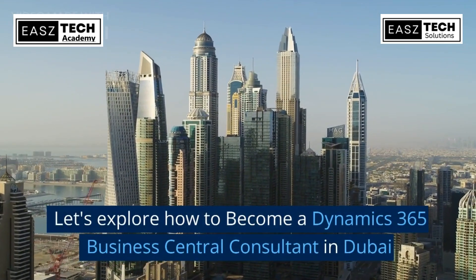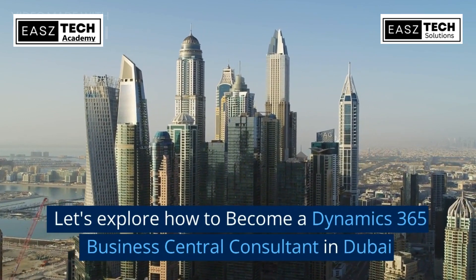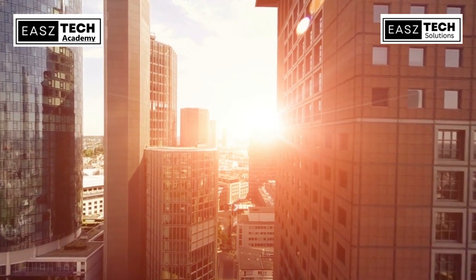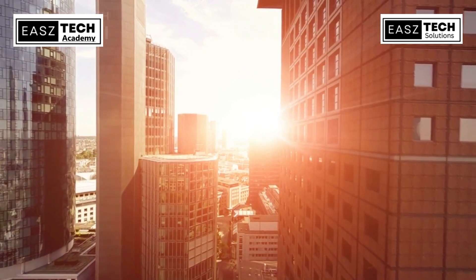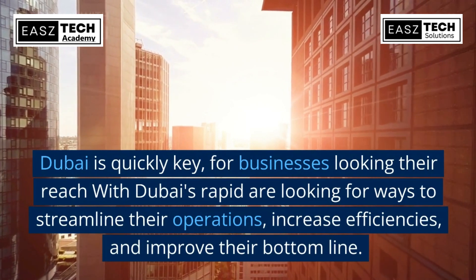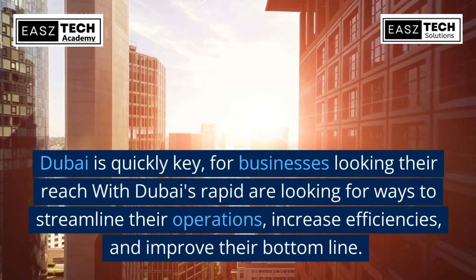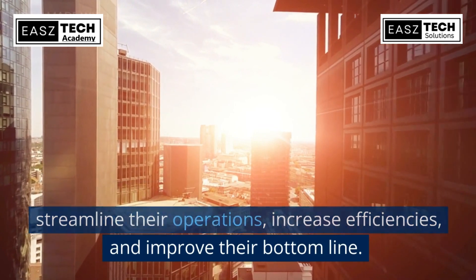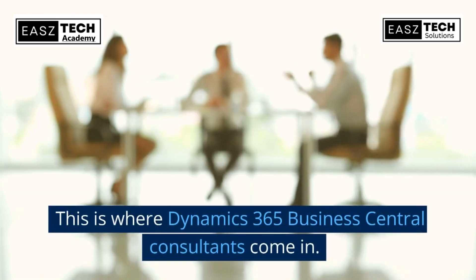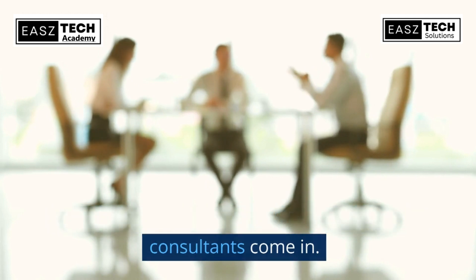Let's explore how to become a Dynamics 365 Business Central Consultant in Dubai. Dubai is a key hub for businesses looking to expand their reach or streamline their operations, increase efficiencies, and improve their bottom line. This is where Dynamics 365 Business Central Consultants come in.